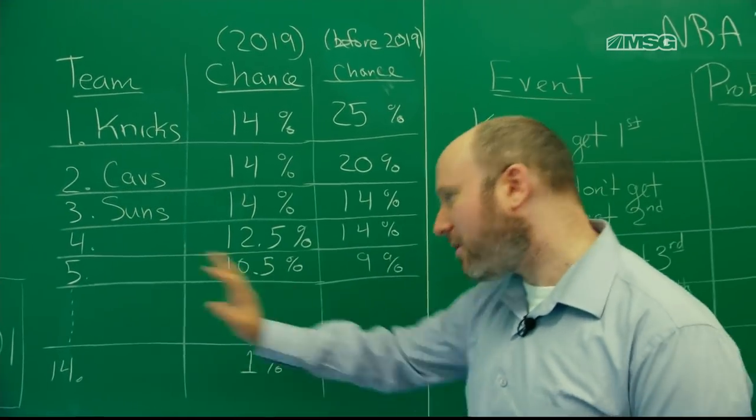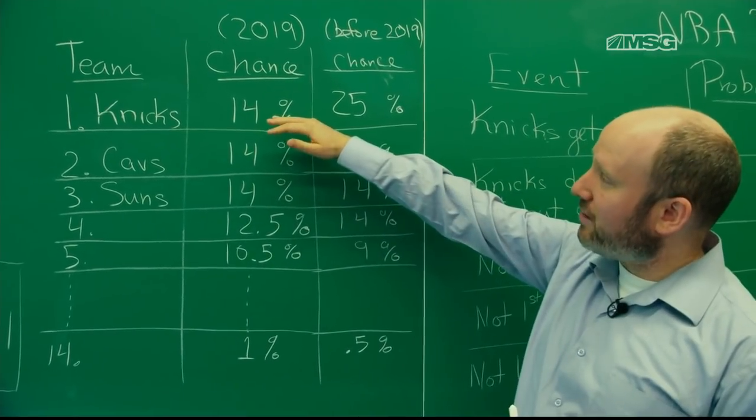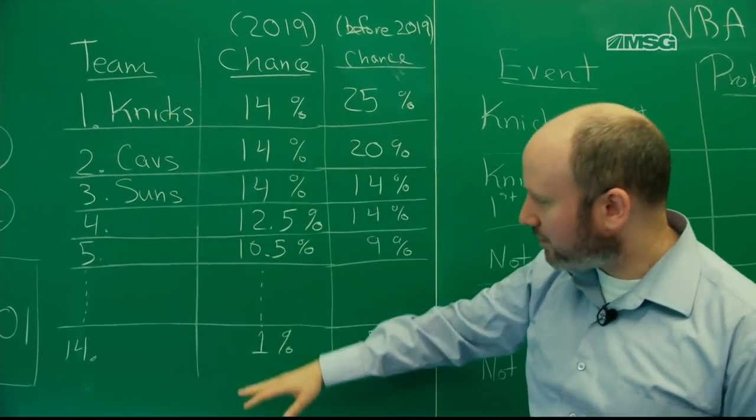To each of those outcomes — except one — you assign a team. So the Knicks get 14% of the outcomes. The Cavs, who were second worst, and the Suns also get 14 outcomes, all the way down to the 14th worst team, which only gets one outcome.